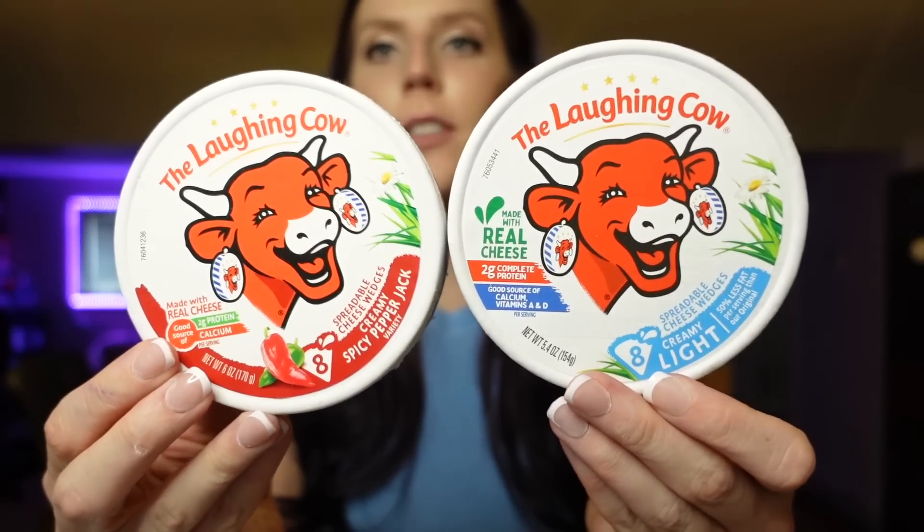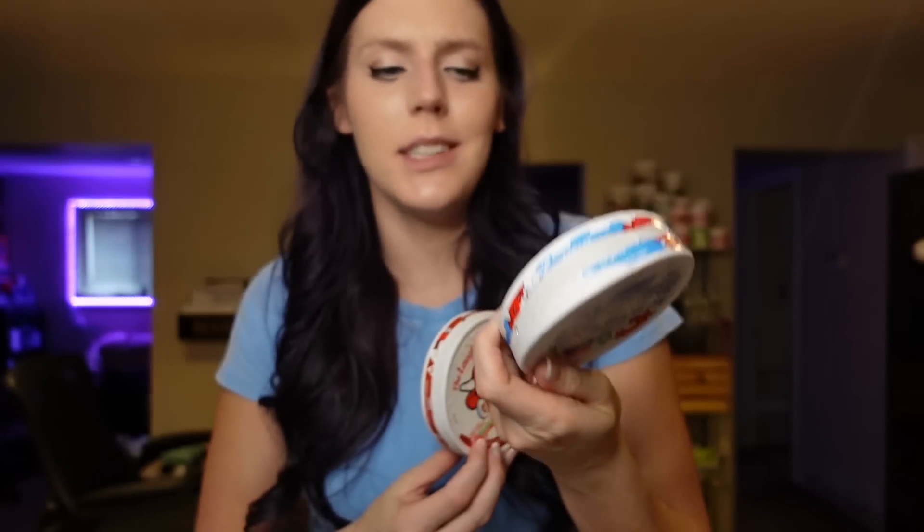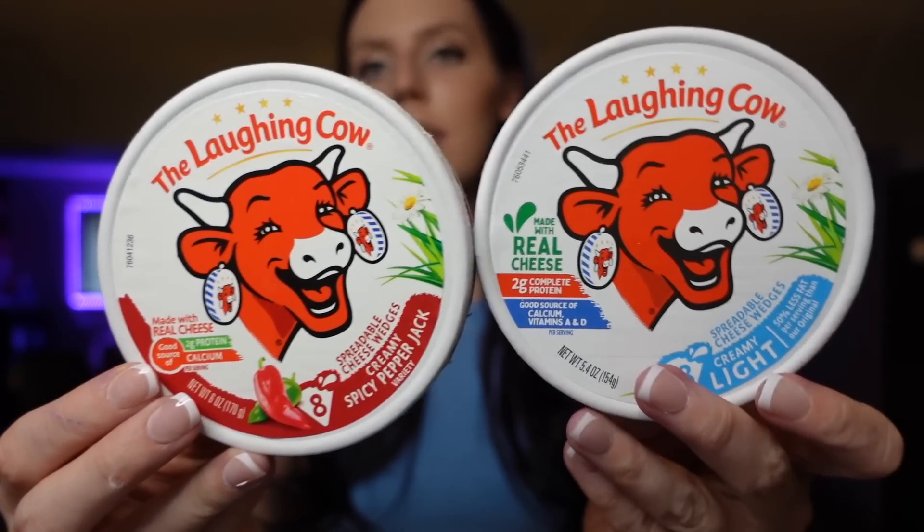Next up is Laughing Cow. I have two flavors — light Swiss and Pepper Jack. Both are one point for one wedge, and they come with eight wedges per container. I use them for quesadillas, but most often for air fryer chicken wraps: I spread one on a tortilla with hummus, veggie mix, and chicken. I also use it for pasta, crab rangoon recipes, and as cream cheese on bagels. You can snack on them with cucumbers, peppers, or pretzel crisps too. I usually buy them from Walmart — they're a good low-point option.